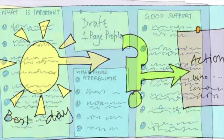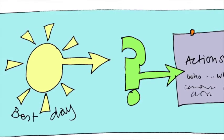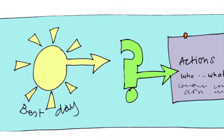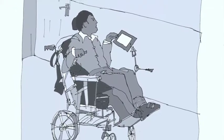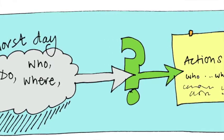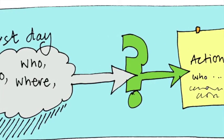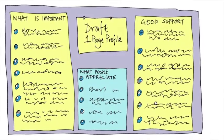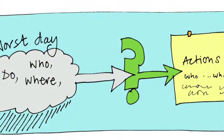You can also ask what would need to happen to help the person have more good days in their life, and see if there are any actions you can set around that. Then move from a good day to imagine what would happen if you were going to create the worst day for the person — although we know you'd never do that. What would the day be like? Who would be there? What would you do? Where would you go? And then you can take that information to guess, check, and write it on the draft one-page profile. Again, you might ask what it would take for the person to have fewer bad days.